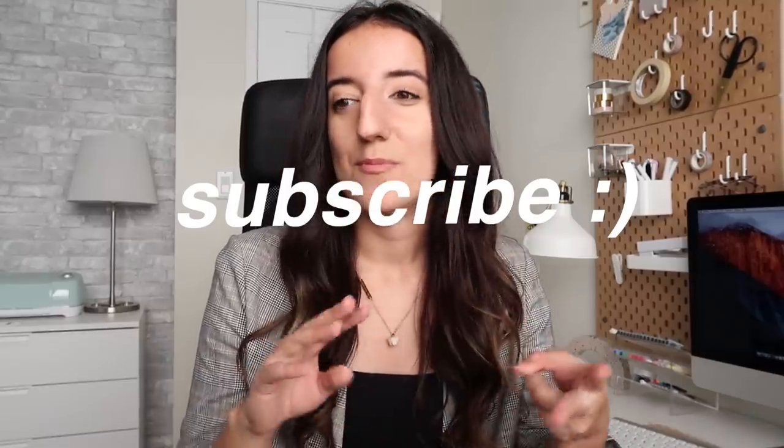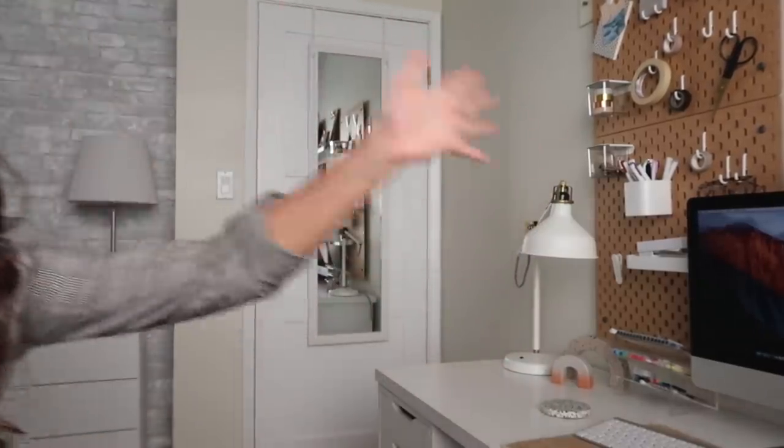If you're new to the channel, may I suggest you subscribe. I do lots of videos about life in Toronto, productivity, planning, stationery, home organizing, books, self-care — the list goes on. You don't want to miss all of it, so the best way to ensure that you don't is by subscribing and hitting the notification bell. With that being said, let's get started on dissecting my desk.